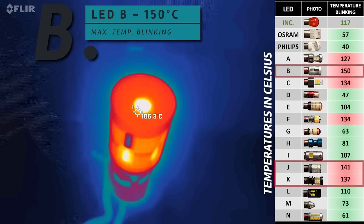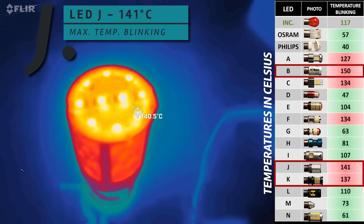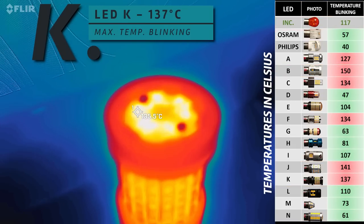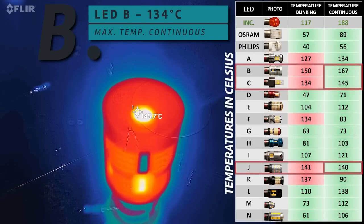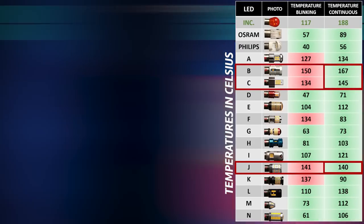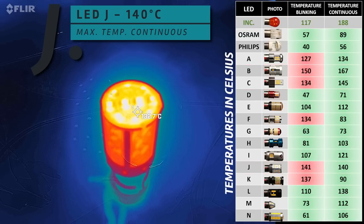Next is the thermal management test, measured using a thermal vision camera in both blinking mode and continuous mode. Bulb B, J and K recorded the highest temperatures while blinking, getting hotter than the classic lamp. In continuous mode, Bulb B again, C and J recorded the highest readings — but all three are below the incandescent lamp.